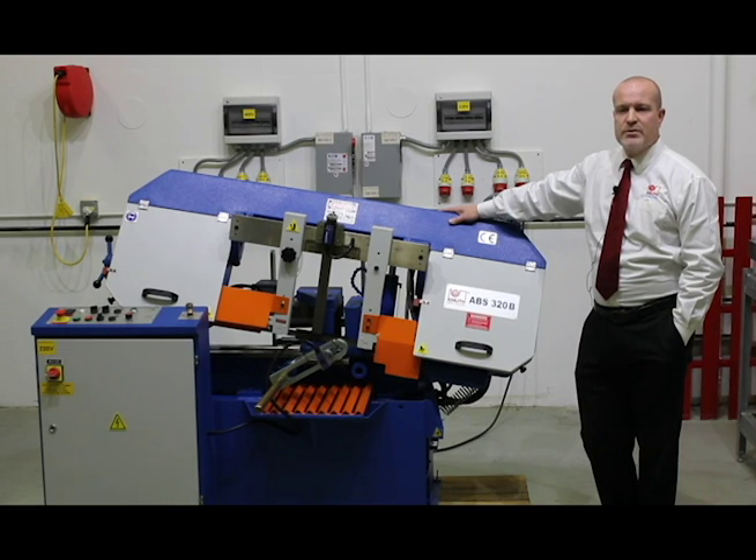Knuth Machine Tools USA offers a large variety of blades for every saw type. By using the right speed, feed, blade type, and tooth pitch, the results in tool longevity can be optimized.